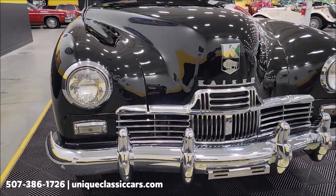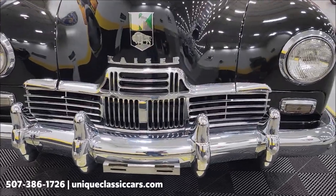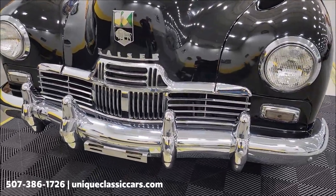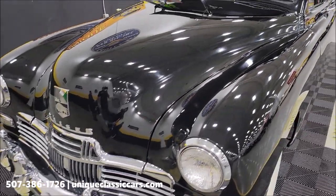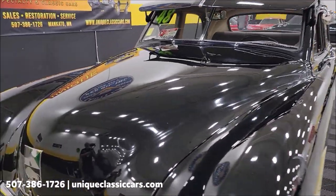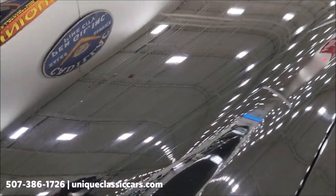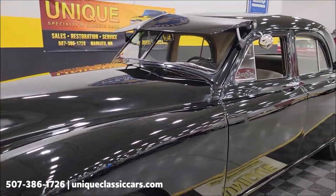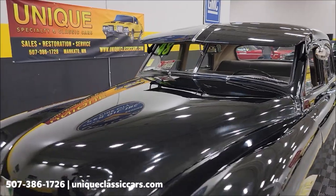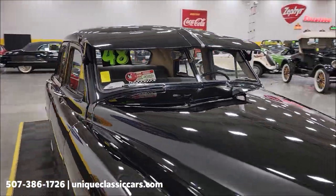Very remarkable and original — look at the chrome grille and bright work on the front. It appears it has had a repaint at some point, and as with any black car you may have some small touch-ups or imperfections, but overall you can see a good reflection coming off of it. It does show well and would be a fun one at any local shows, roll-ins, or cruisings — you're just not going to see a lot of these cars out there.